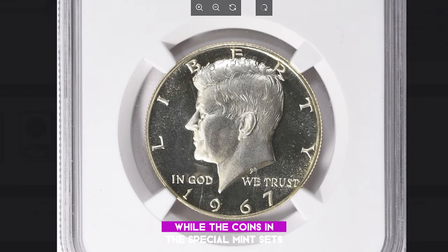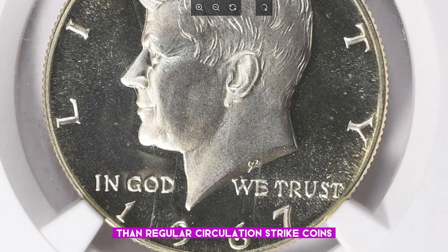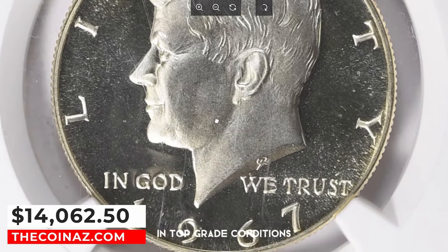While the coins in the special mint sets boasted substantially higher quality than regular circulation strike coins, they did not match the quality of proof coins. As a result, examples from these sets are seldom seen in top-grade conditions.